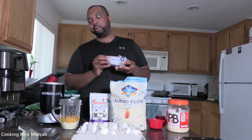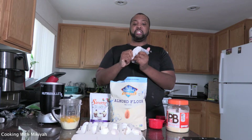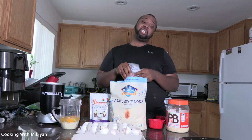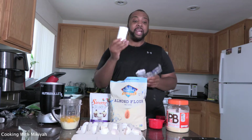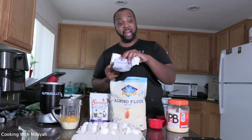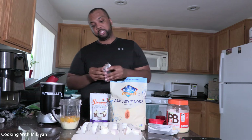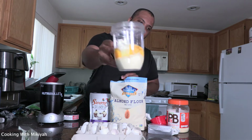Now this is the secret ingredient right here — cream cheese. I prefer Philadelphia cream cheese. I know there are other brands out there. I tried a generic brand to make these and it didn't turn out the same, so if you know any cream cheese that's cheaper but just as good as Philadelphia, let me know so I can save some coins. We're using half a stick of cream cheese for these pancakes.